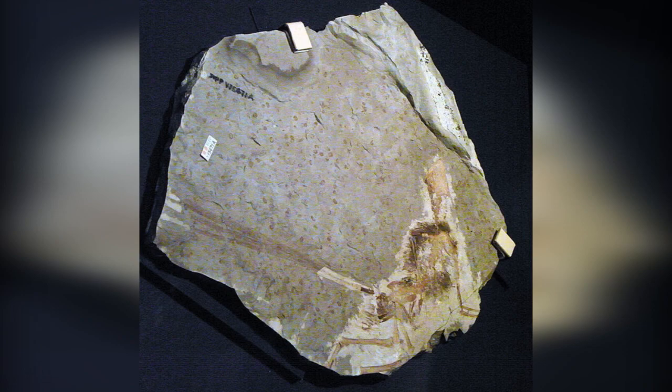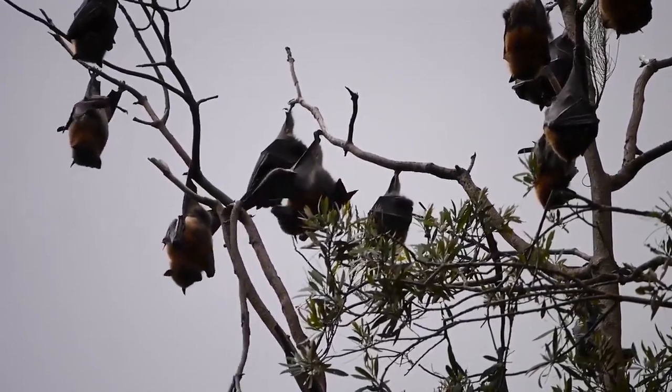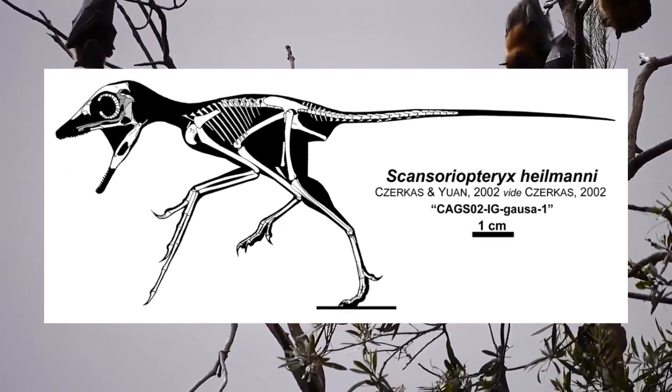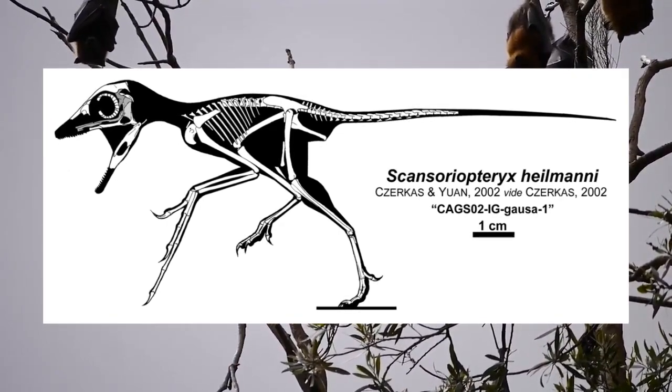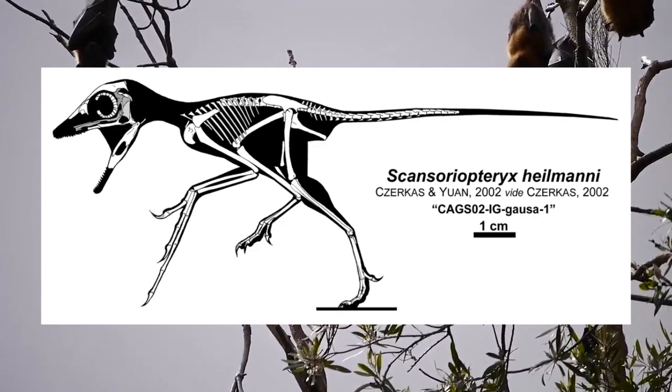Paleobiologists reached this conclusion after they noticed a unique styliform wrist bone similar to bats and pterosaurs, as well as their extremely long third fingers, which had sufficiently more length than the first and second digits of the hand. They also had fairly unique ribbon-like tail feathers that may have been used for infraspecific display.